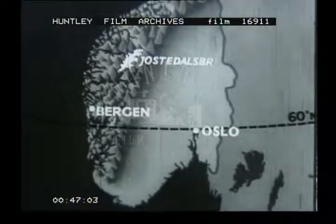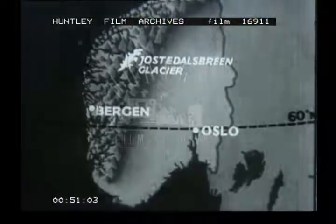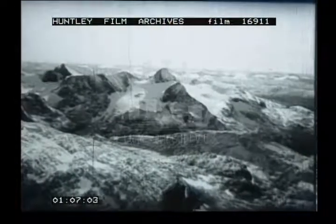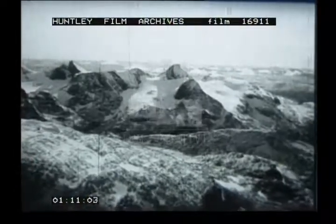Here, glaciers still persist. Jostadarsbreen glacier, 6,000 feet above sea level, is the largest in Norway. Here it is, seen from the air. The glacier ice is covered by snow. This valley, typical of glacial valleys, has been shaped over many centuries by slow movements of the ice.